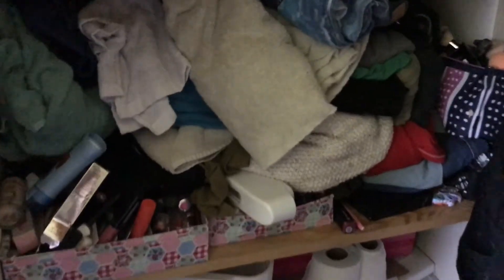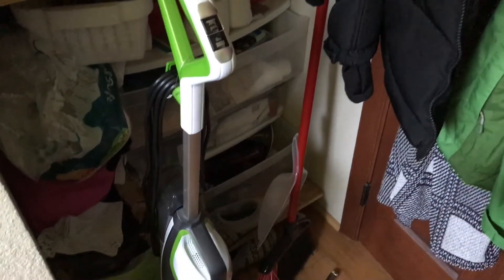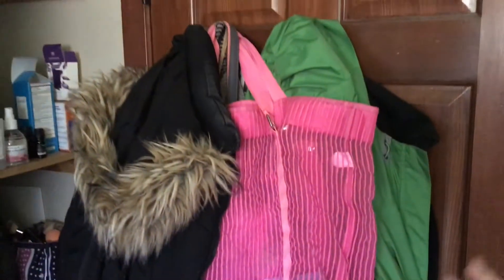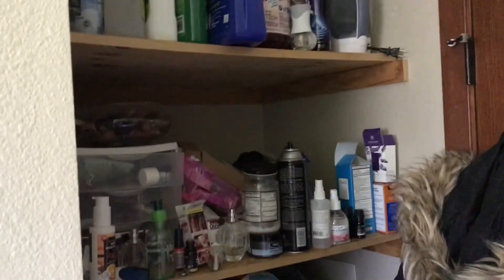Hey guys, big project ahead. Look at this. You can't even see my makeup under here, but I guarantee this whole shelf is full of makeup. Down here is just things that have been tucked away. Five million coats and things are hung right here, so we're definitely going to be getting rid of this. So this is the project for today.